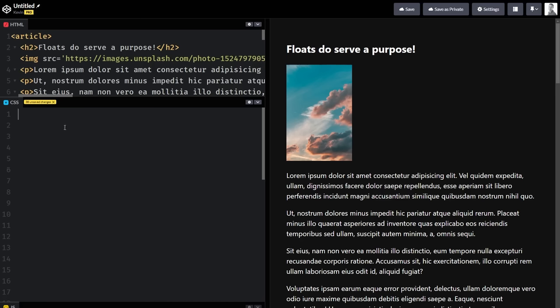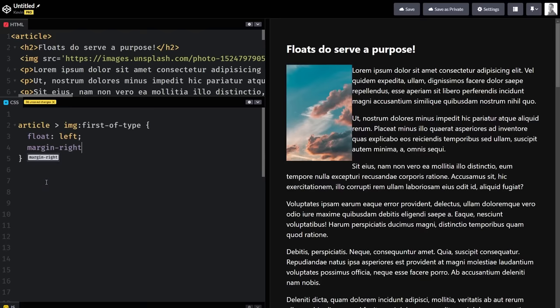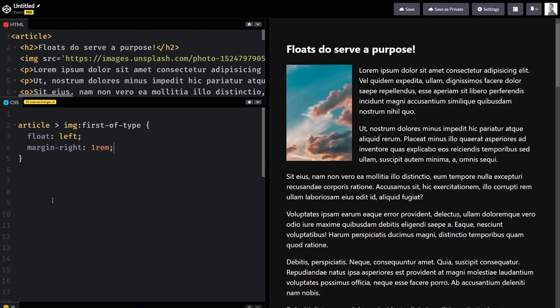I think it's a misconception that it's harder now. I think it's different now. For example, you mentioned float — you don't need to learn float until you want to create a layout where you have text or something next to an image, like a newspaper layout. So you're using float for the thing you need it for.